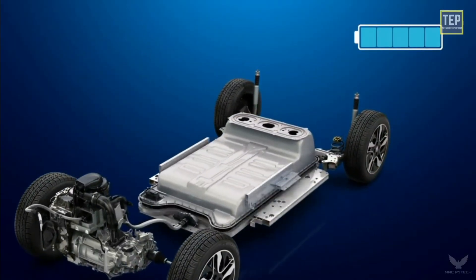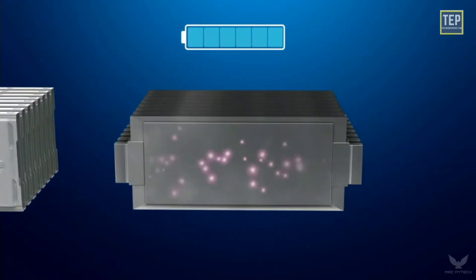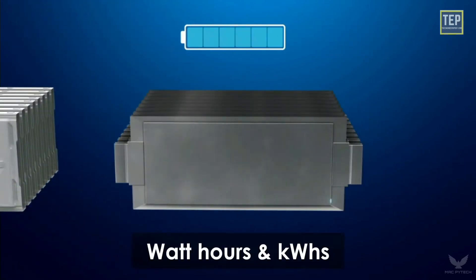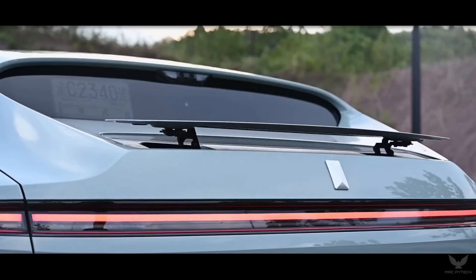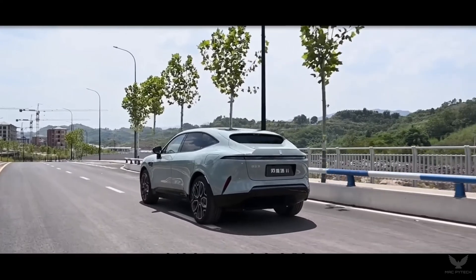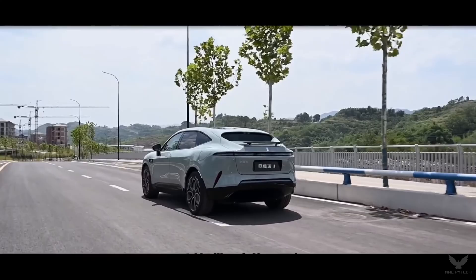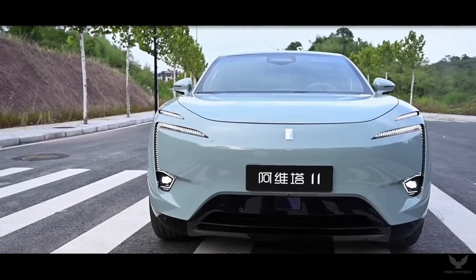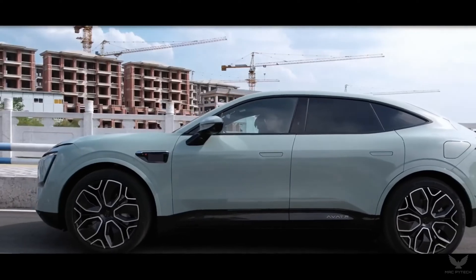The motors get their energy from CATL-supplied CTP ternary lithium-ion battery packs. They are available in 90 kilowatt hours with 555 kilometers range, and 116 kilowatt hour capacity with 680 kilometers of range. Those numbers are from the CLTC cycle, making them highly optimistic or rather unachievable. Still, the car should be able to deliver 500 kilometers of range with the biggest battery pack.